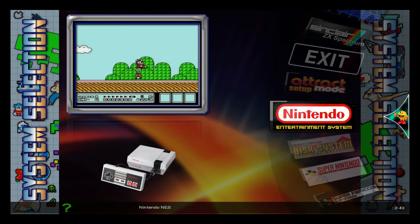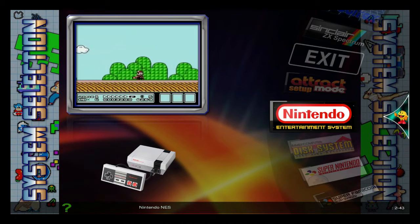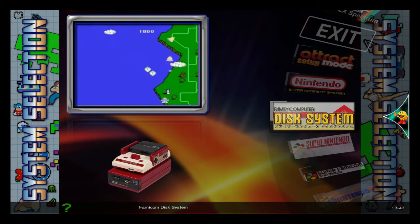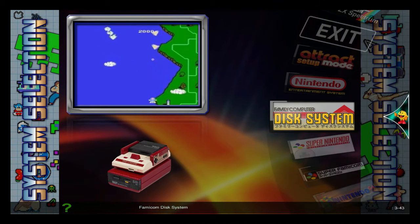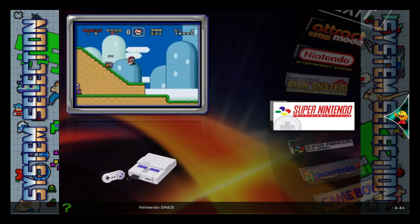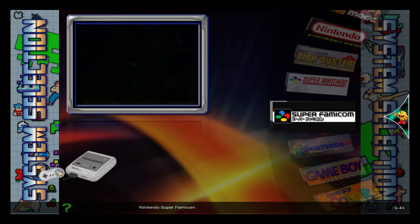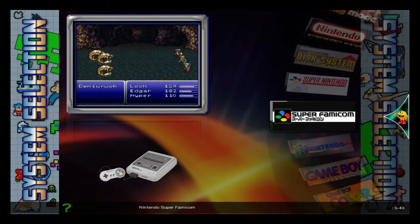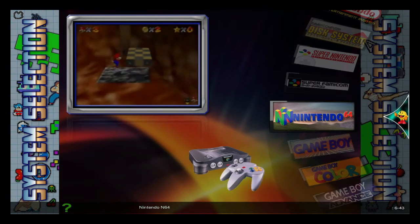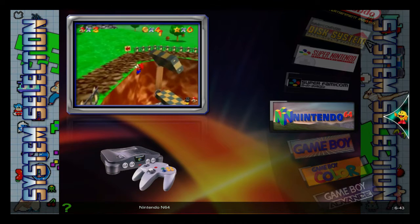I got Nintendo here, I got lots of them. This is my 128GB image, I have a 200GB image as well. Maybe I can show you that sometime, but for now I just thought I'd show you the 128GB and make a short little video about it. I got the Super Nintendo, the Famicom, Super Famicom, Nintendo, the Nintendo Disk System, and all the games in there work fine.